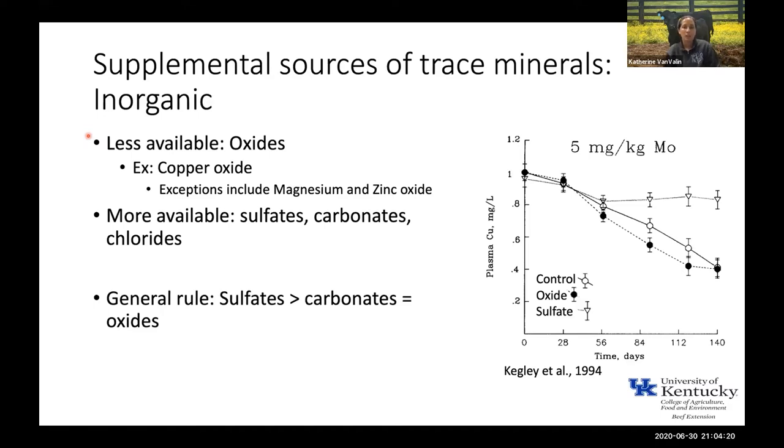The first type of mineral source we'll talk about is inorganic. In general, oxides — something like copper oxide — are going to be less available than sulfates, carbonates, or chlorides. Sulfates are generally more bioavailable than carbonates or oxides. One caveat: magnesium oxide is actually the standard form of magnesium we supplement. For trace minerals like copper and zinc, if you're going to feed an inorganic source, make sure it's at least a sulfate. Dr. Kegley back in the mid-90s fed cattle either no supplemental copper, copper oxide, or copper sulfate — and also fed molybdenum, which causes a copper deficiency, to stress-test the sources.